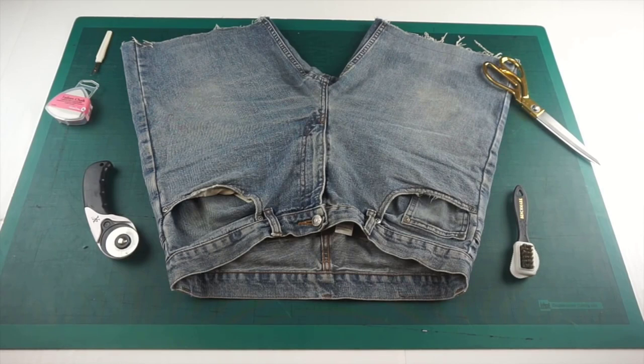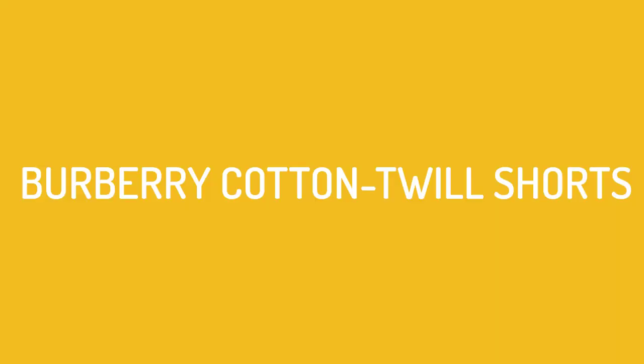An easy item to integrate into your wardrobe, one that can be worn in myriad situations. While not the cheapest option in this list, it's still comparatively affordable for the quality you're getting. Number two: Burberry Cotton Twill Shorts.